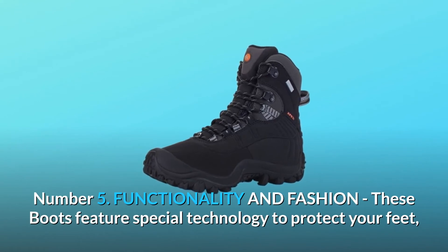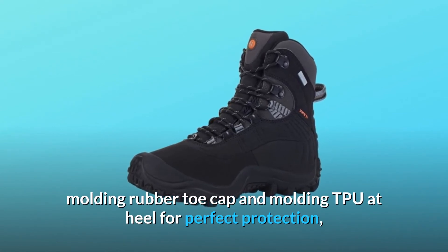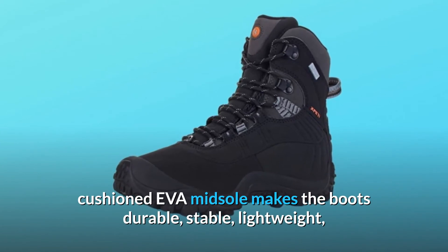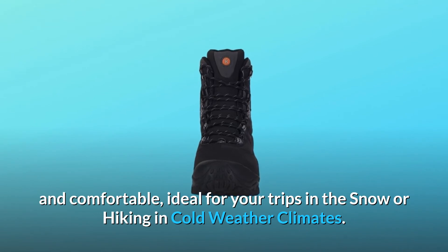Number 5: Functionality and fashion. These boots feature special technology to protect your feet — molding rubber toe cap and molding TPU at heel for perfect protection. The cushioned EVA midsole makes the boots durable, stable, lightweight, and comfortable, ideal for your trips in the snow or hiking in cold weather climates.